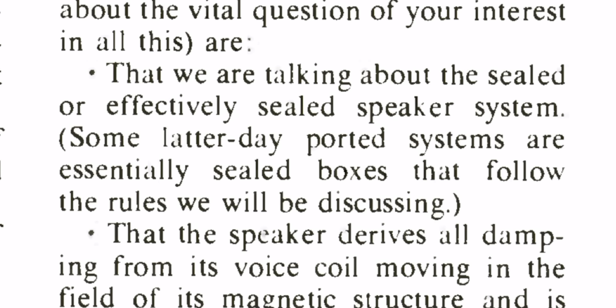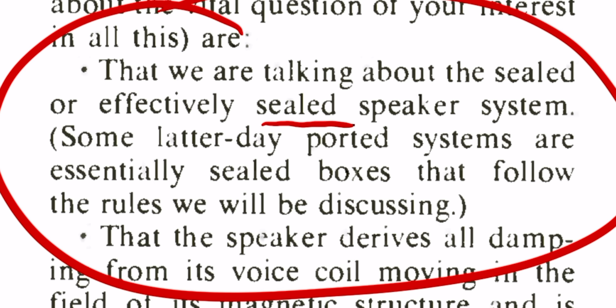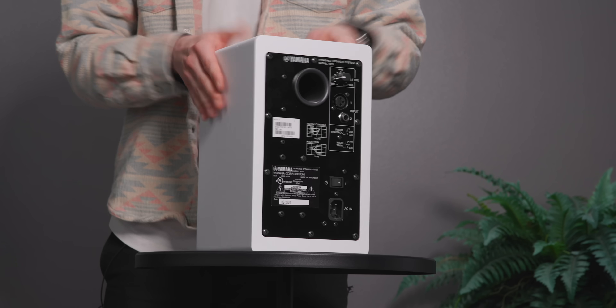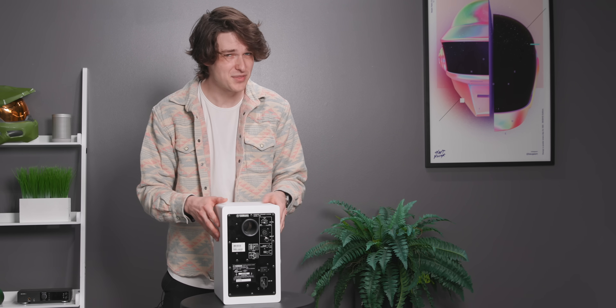In order for Hoffman's Iron Law to be true, your speaker enclosure must have an airtight seal. Which makes sense — sound is air, and if air is leaking from your speaker, it could be making sounds you don't actually want. So what would it be like if our speaker had a hole in it? What if our speaker wasn't airtight?